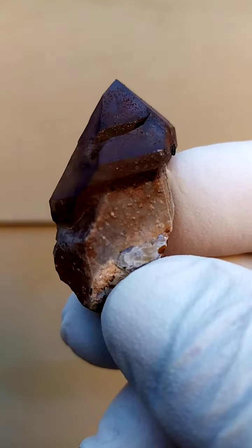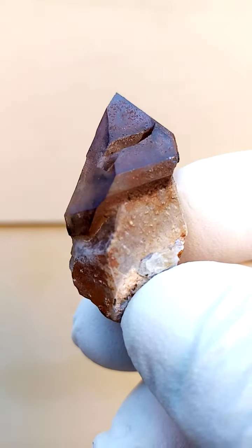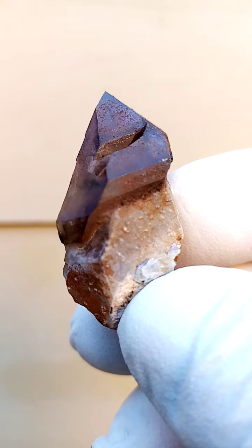Just zoom in again. This is totally underexposed. That's a bit overexposed. But there you can see the shots of color running through. That's pretty accurate.